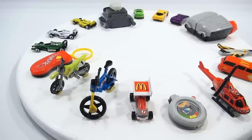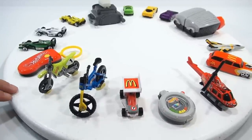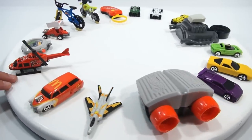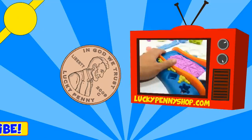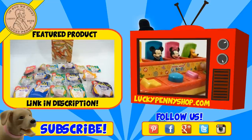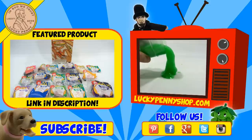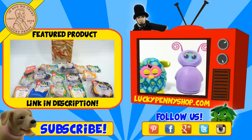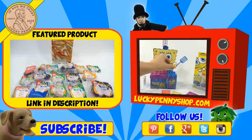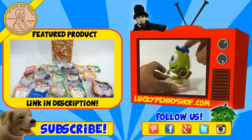Thanks for watching! We have a bunch more Happy Meal retro toys — there'll be a playlist in the description or you can search our channel. If you're looking for the item you just saw, click here to find it. Watch more videos by clicking here, don't forget to share on social media and give a thumbs up. Please click here to subscribe to Lucky Penny Shop, and always remember — when you see a lucky penny, pick it up! Thanks for watching.